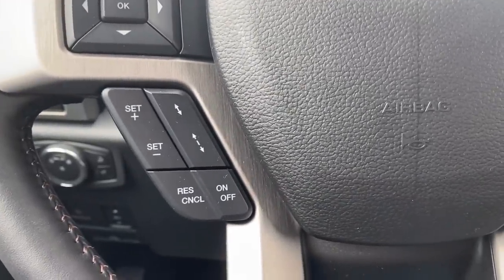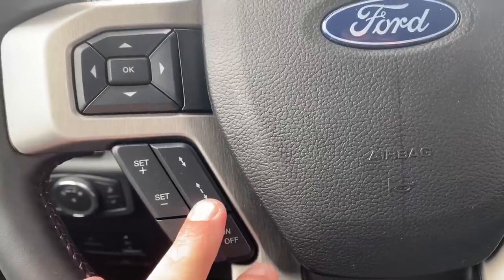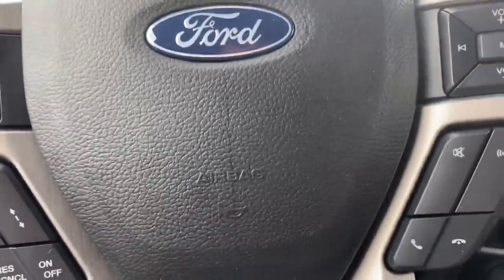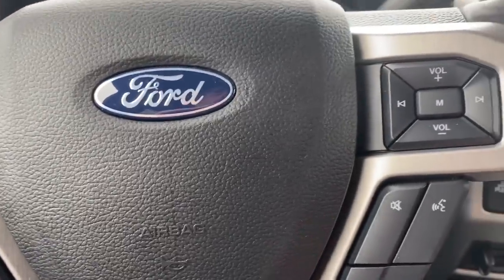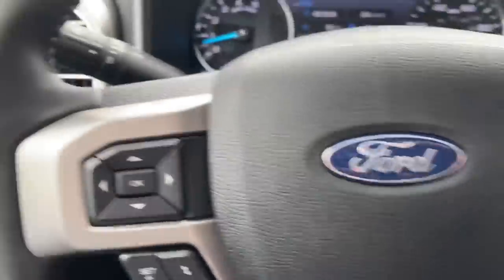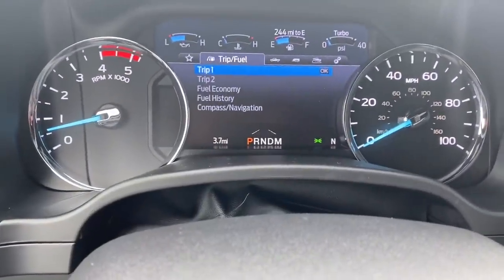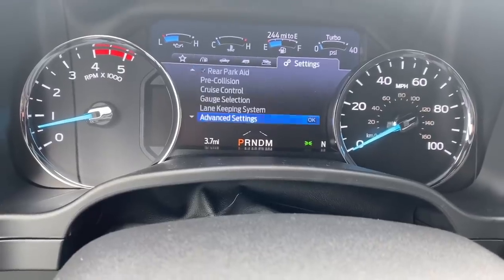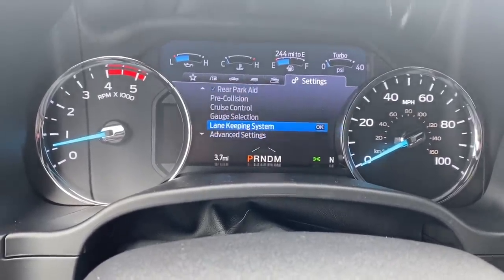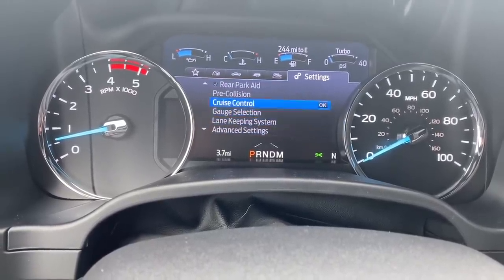Down here are your adaptive cruise settings — you can set the following distance in car spaces and turn it on or off. Going into the menu, you can look at all the safety settings. If you like a feature you can have it on; if you don't, you can turn it off.